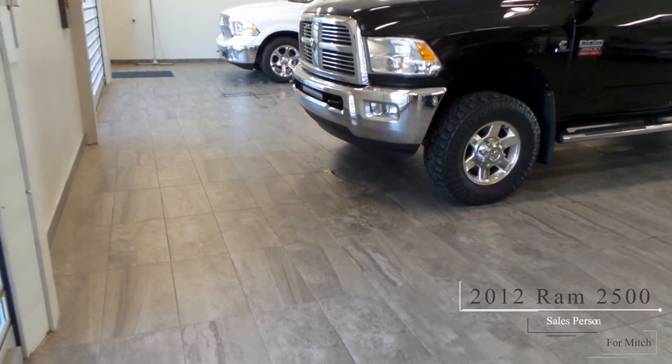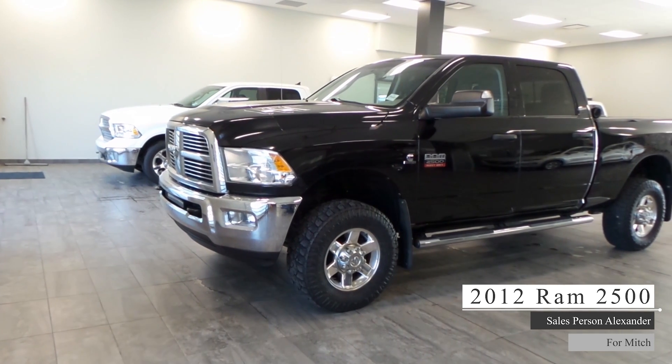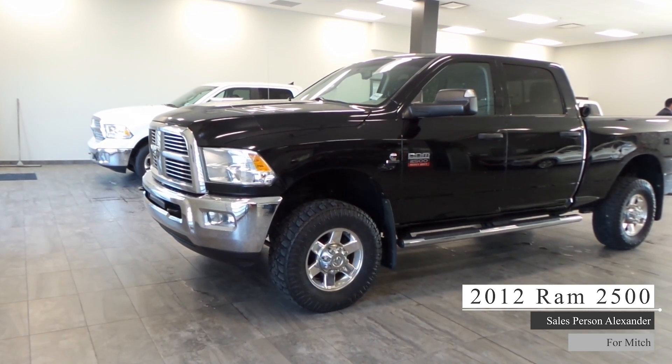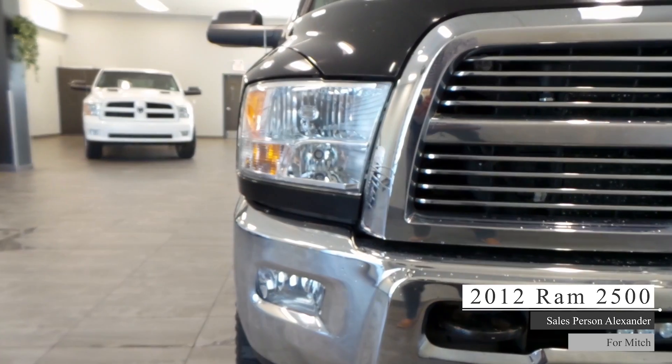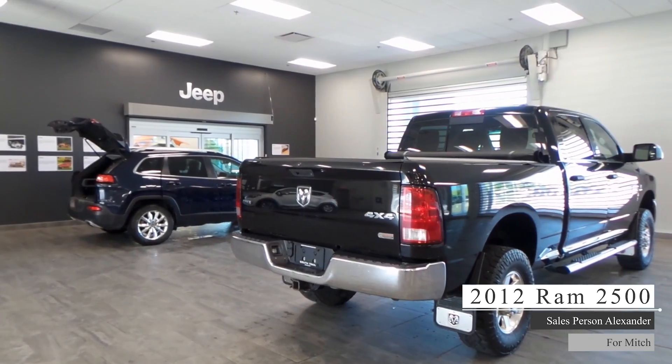Hey Mitch! This 2012 Ram 2500 SLT comes equipped with a 6.7-litre six-cylinder Cummins turbo diesel engine, six-speed automatic transmission, light bar, halogen headlights and fog lights, four-wheel drive aluminum wheels, and a black exterior.